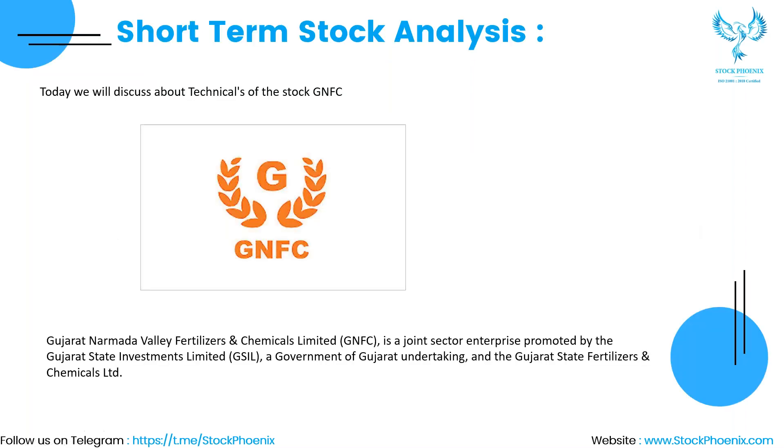Today we are going to discuss the stock GNFC. To search this stock in your chart, you have to search as GNFC. Let's discuss more about this technically after understanding the company.